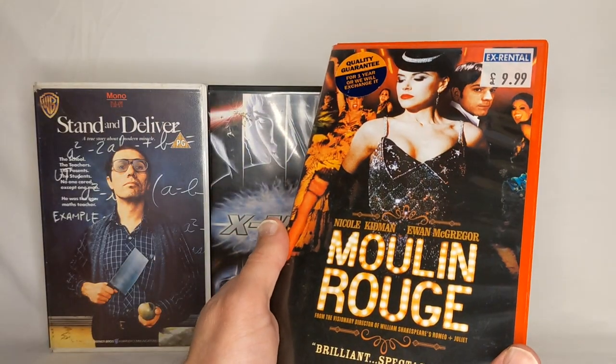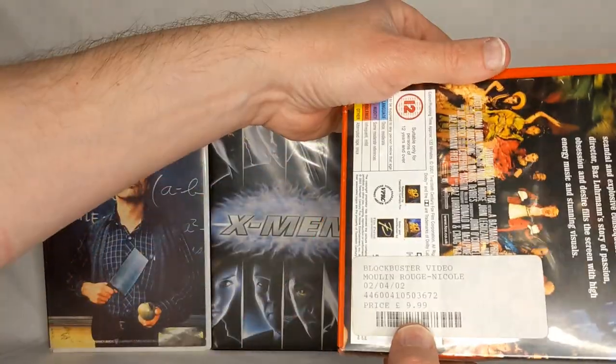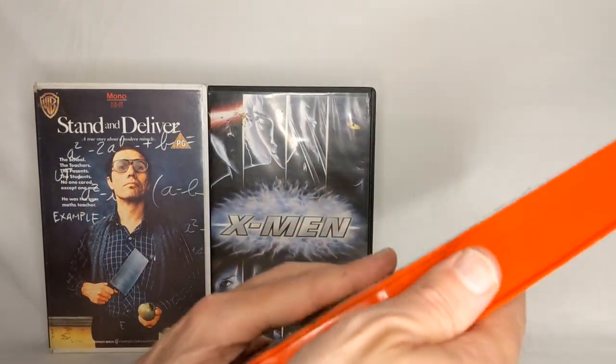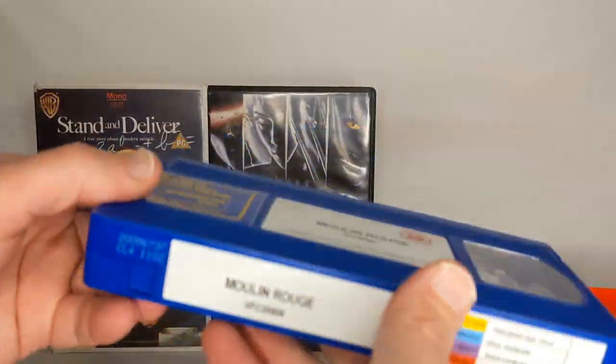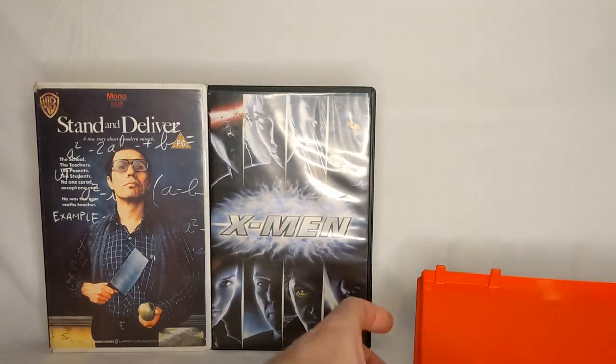We've got this nice red box — Moulin Rouge, it's a great musical. And this is another Blockbuster ex-rental, £10. So it's another blue one. You'd think with a red box and a red cover it would be a red tape, but no — slightly darker blue than the other two.